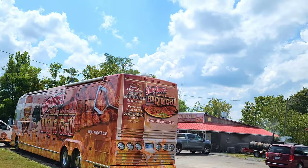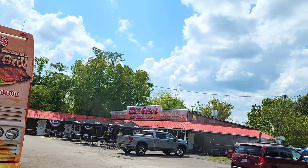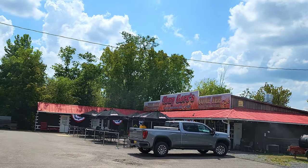Tony Gore's is located at 1818 Winfield Dunn Parkway in Sevierville. You'll know you're there when you smell those ribs on the smoker and see Tony's big old tour bus right out front.